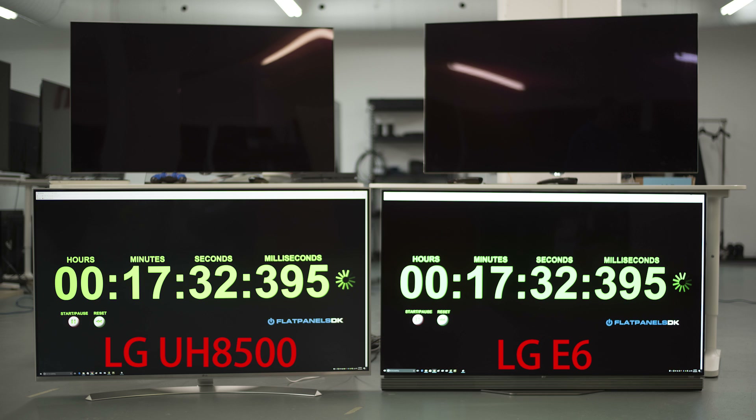To validate that it is not just our tools that don't work properly with OLED, we've confirmed these results using the two-screen method against an LED.